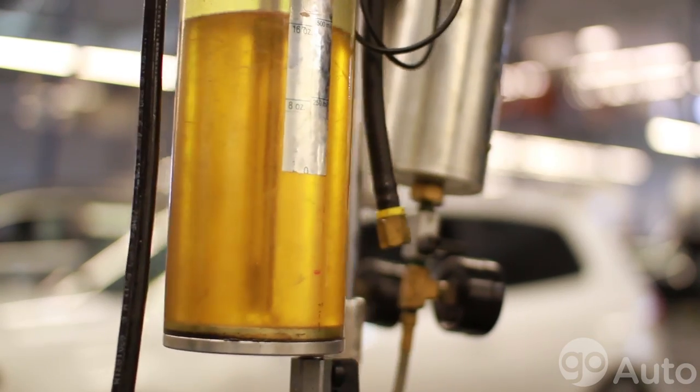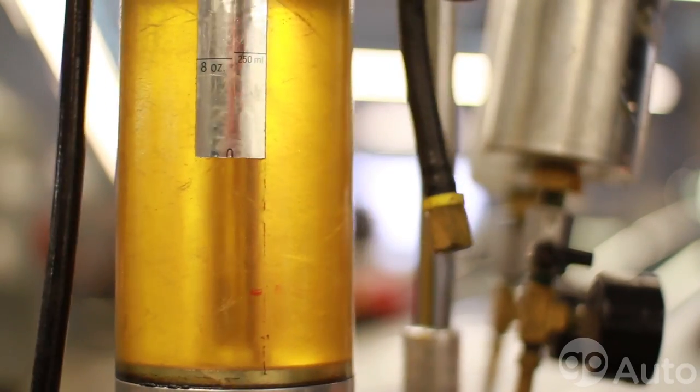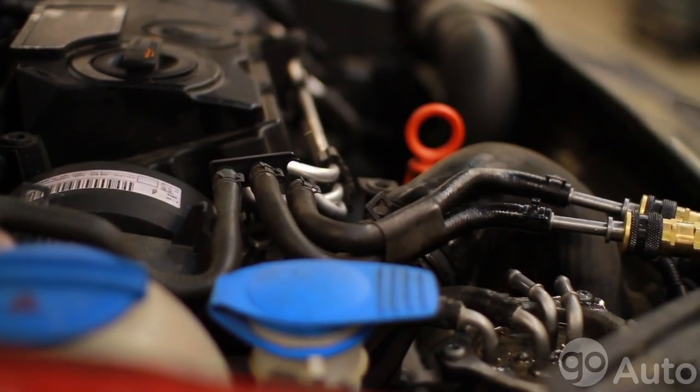For those that buy a diesel engine for the fuel economy that it provides, this will maintain that peak fuel economy. And for those who buy it for horsepower and performance, it will maintain that peak power and performance. This service will also help prevent costly repairs such as fuel pumps and injectors.